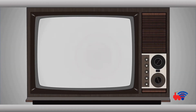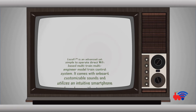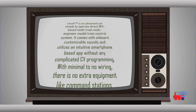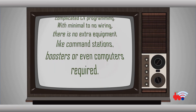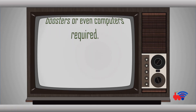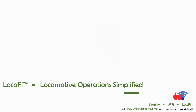Welcome to Lokofi. Lokofi is an advanced, yet simple to operate, direct Wi-Fi based, multi-train, multi-engineer model train control system. It comes with onboard customizable sounds and utilizes an intuitive smartphone-based app without any complicated CV programming. Lokofi equals locomotive operations simplified.